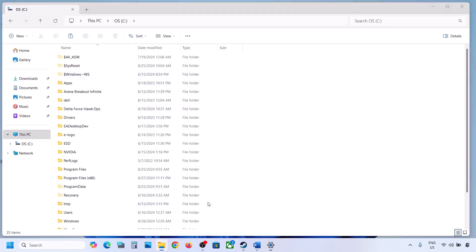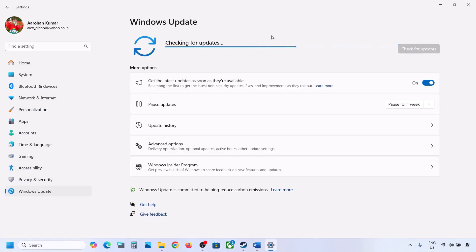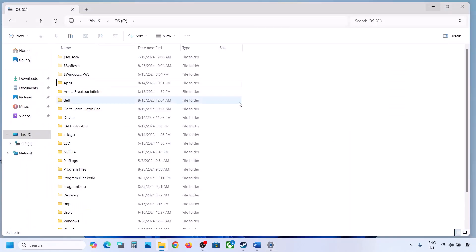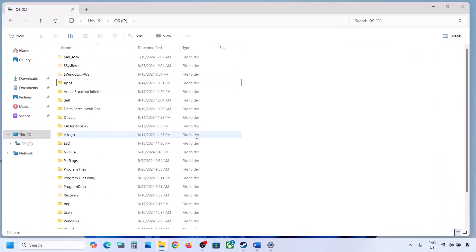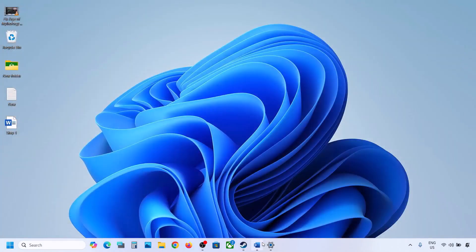Once you've deleted the WinREAgent folder, open Windows Settings, go to Windows Update, and click Check for Updates or install the update. If the update installs successfully, restart your computer. Once the update is complete, you can copy or cut the backed-up folder and put it back on the C drive.